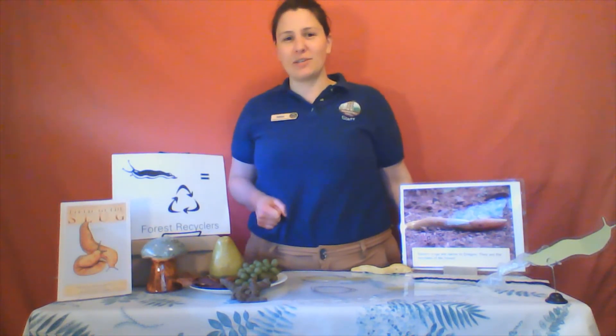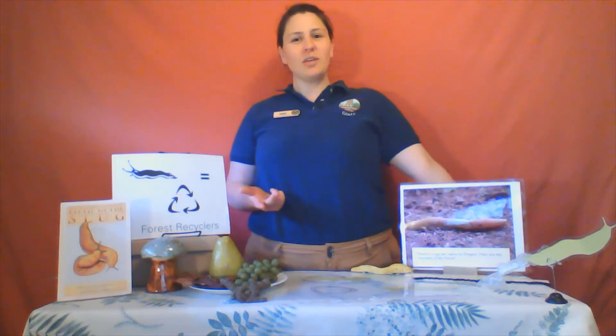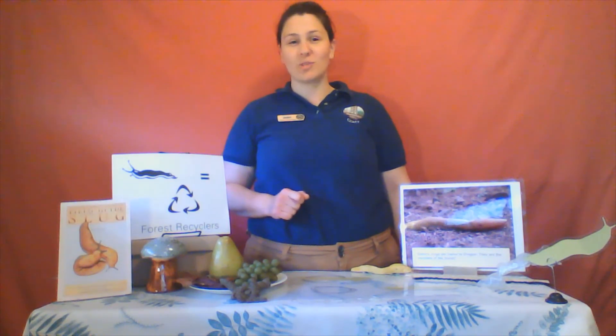Banana slugs are the Pacific Northwest's native recyclers, helping to renew the forest by providing nutrients for plants. We can all take a tip from these critters by helping to create healthier habitats, keeping the forest clean and free of litter and debris, and managing it in a way that is sustainable. The Oregon Department of Forestry does this through following the Forest Practices Act — leaving down dead trees, standing dead trees, ground cover, and plenty of trees to protect those riversides. So the next time you're in the forest, look down and keep on the lookout for our forest recyclers.